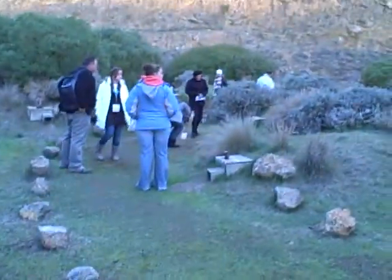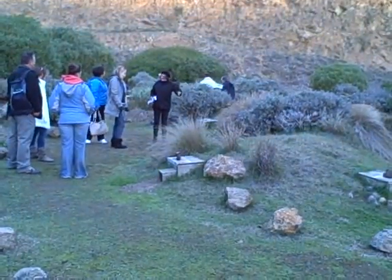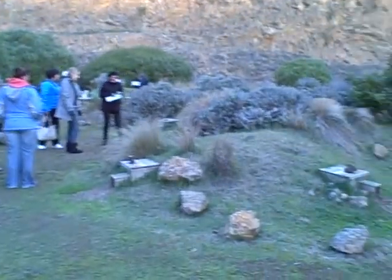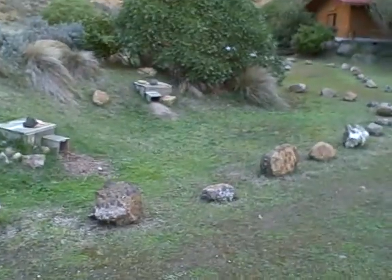I'm in Oamaru at the Oamaru Blue Penguin Colony, and this is the self-guided area of the colony. You can go right into the breeding area and wander around here amongst the nest boxes where the penguins are.